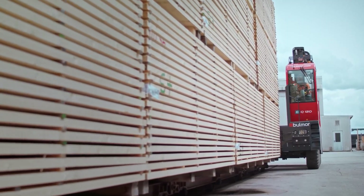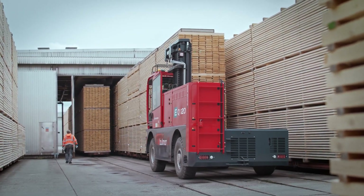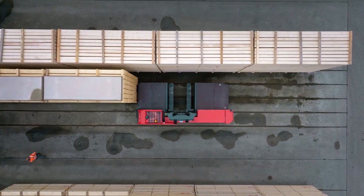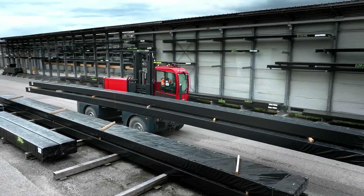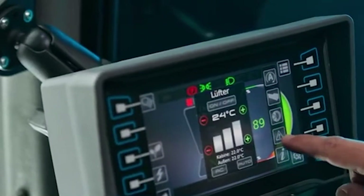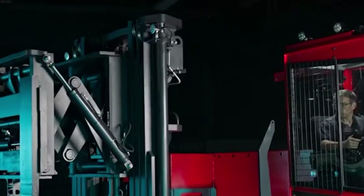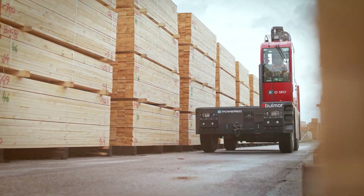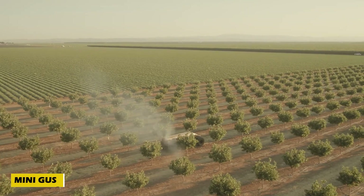The cab is built for comfort, featuring climate control, anti-vibration technology, and an ergonomic seat with a seat belt. Operators can switch between three driving modes — Eco, Power, and Boost — to balance efficiency and performance. The Bulmer diagnostic system uses GPS and mobile network monitoring to track performance in real time, ensuring top-tier reliability.